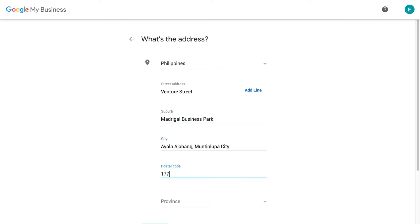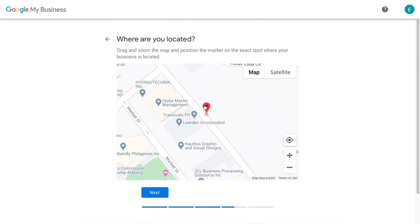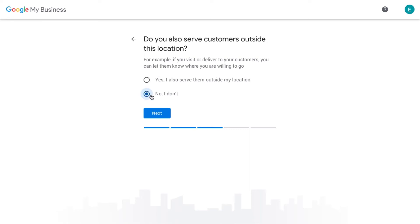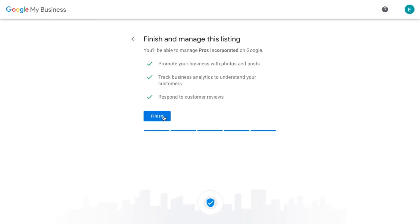Click on 'Hide my address' if there's no physical location. Pin the exact location on Google Maps. Specify your service areas by regions, cities, or zip codes. Add contact details on your website URL.